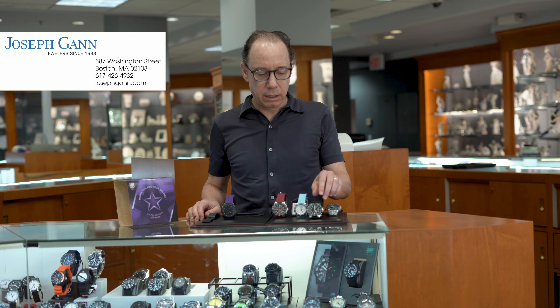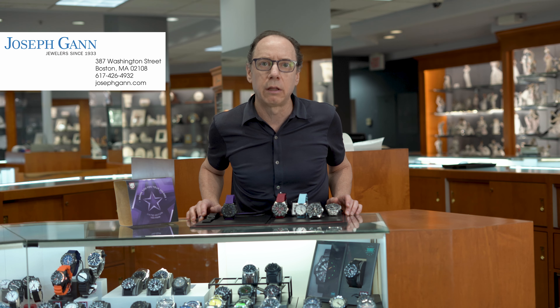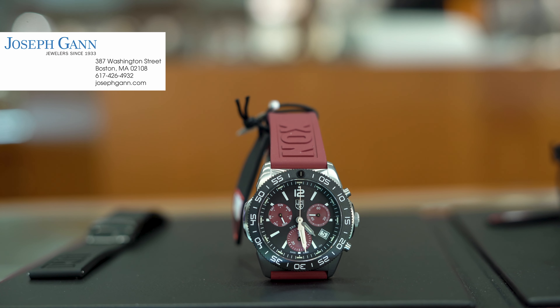One of the more popular styles is called the Pacific Diver. It comes in with a rubber band or a metal band in quartz. They're all in quartz with either a chronograph movement or regular time. And it comes with different color straps — cut-to-fit straps that they make. This one here is the red one in chronograph.